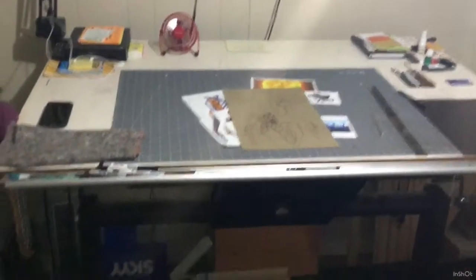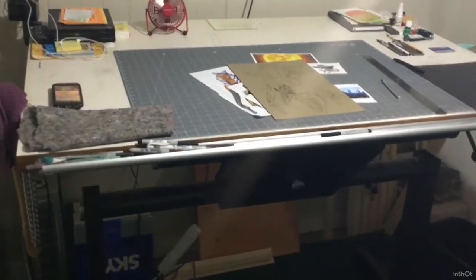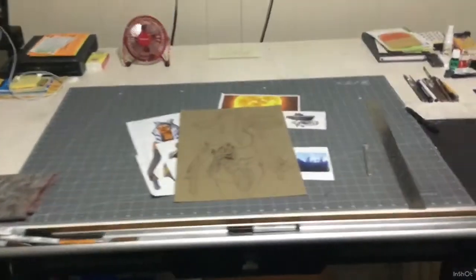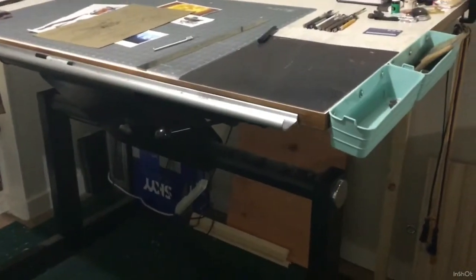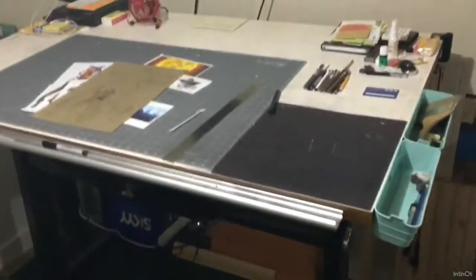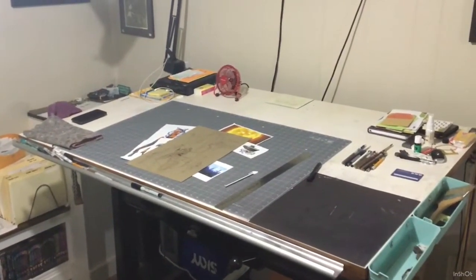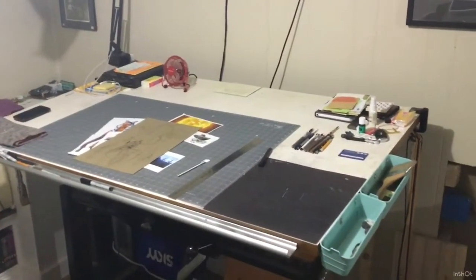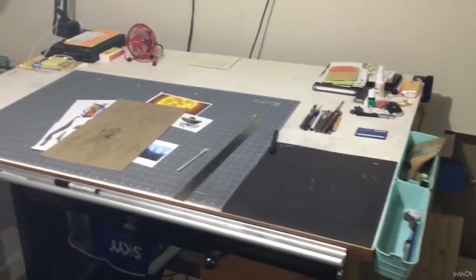But here's my drawing table, and I love this drawing table. I got this probably 15 years ago. You can kind of see that lever right there — it adjusts the height and the angle of the table, so I can pretty much put it however is comfortable. It's a drafting table, a really old drafting table, but it works great, and I love it, and I'll keep it as long as it stays together.